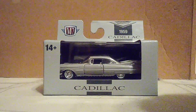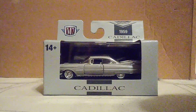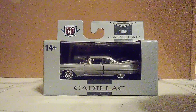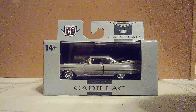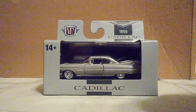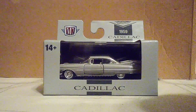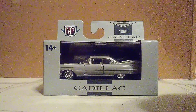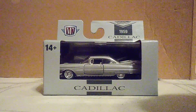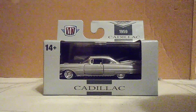Hi guys, welcome back to another unboxing video. I saved this one for last because we are going to be unboxing a special and iconic car from Cadillac. This one is the 1959 Cadillac Eldorado, one of the most iconic cars ever made. And there's a reason why this car is so iconic — it's because of its tail fins.